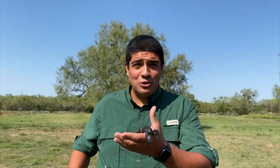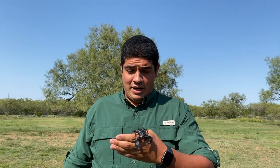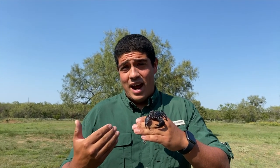Now, am I allergic to a scorpion sting? I don't know — I really hope I don't find out. In fact, it probably would be okay. I say probably because I don't know how my body would react. But if you look at a scorpion, you can tell exactly how potent the venom is by the size of the pinchers.